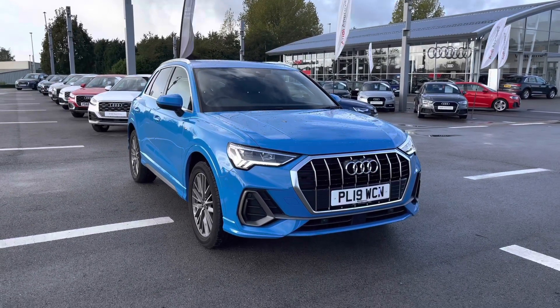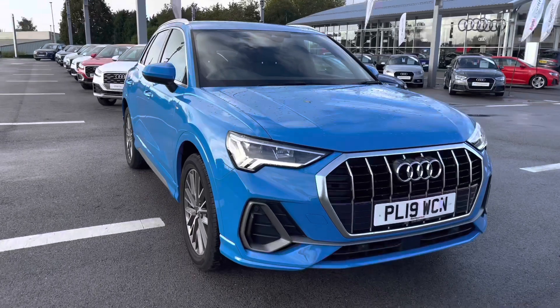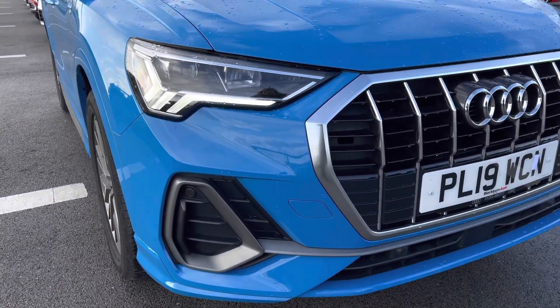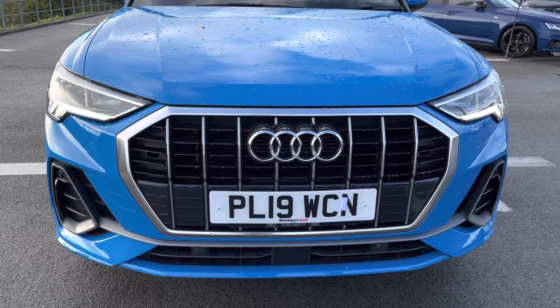As it is an Audi Approved car, you will receive a minimum of 12 months warranty. Starting at the front of the vehicle we've got the very striking LED headlights with the LED daytime running lights and dynamic rear indicators, just to make sure you have all the visibility that would brighten up every single road for you.